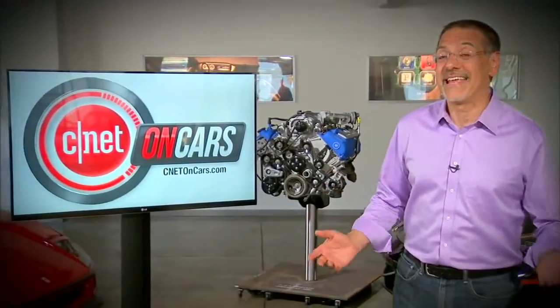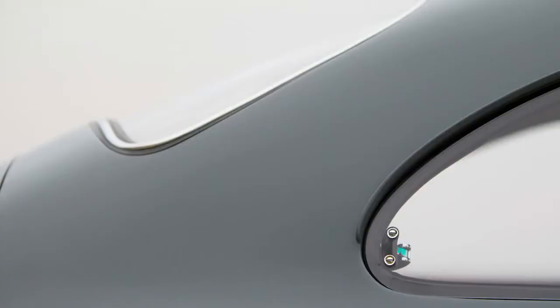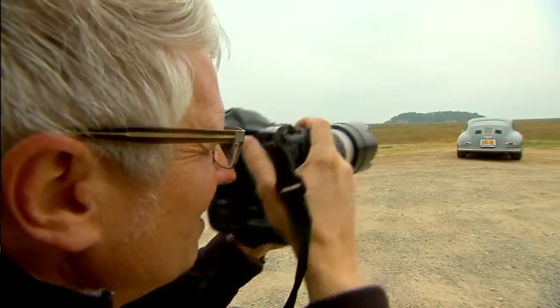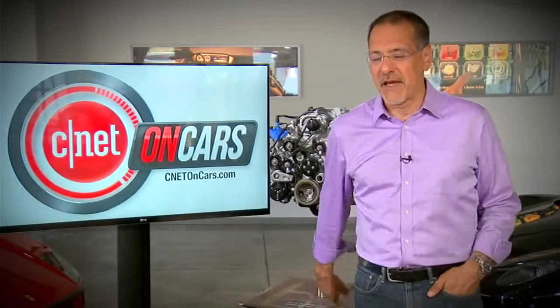Welcome to CNET on Cars. I'm Brian Cooley. This is the show all about high-tech cars and modern driving, and as you know, one of the best things about being into cars is taking pictures of them if you know what you're doing. Michael Allen Ross certainly does. He's one of the preeminent car photographers. You've seen his stuff in a lot of big car magazines. We tagged along to try and pick up some tips we can all use with our digital cameras.